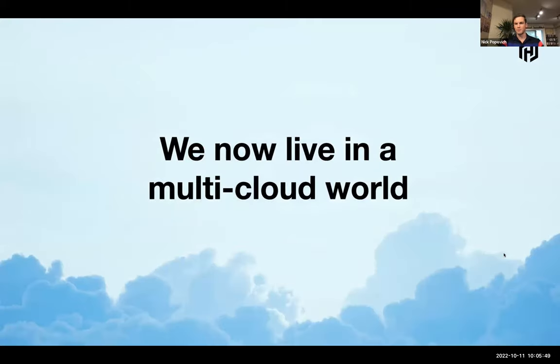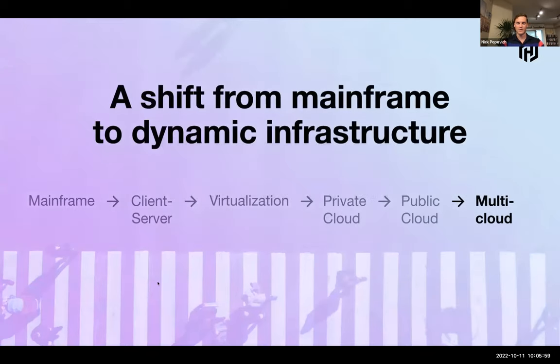Setting the stage: we now live in a multi-cloud world. If you have VMware on-premise and are adopting at least a single cloud, congratulations — you are a multi-cloud customer. How we got here: back in the 1930s, we saw probably the biggest change in how people collected data, going from pen and paper all the way to mainframe systems that digitized all of that.